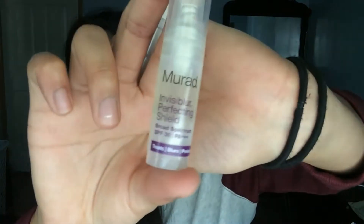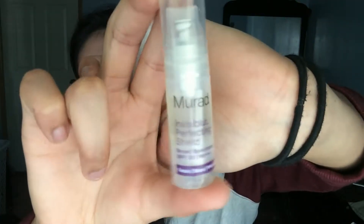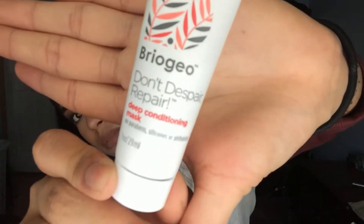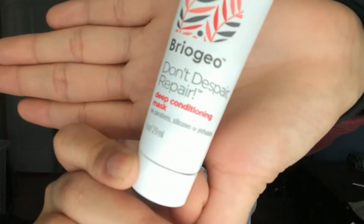Murad sample — didn't even like this, didn't even use it. Same goes for this dry oil thing — wasn't a fan. I have a hair care product: a deep conditioning mask by Briogeo, got it in the Sephora Play box — it was cool, nothing special.